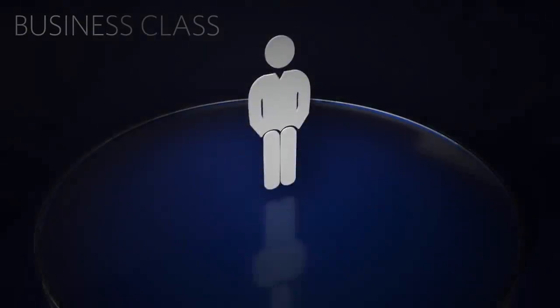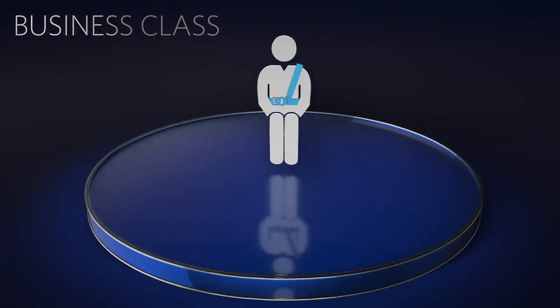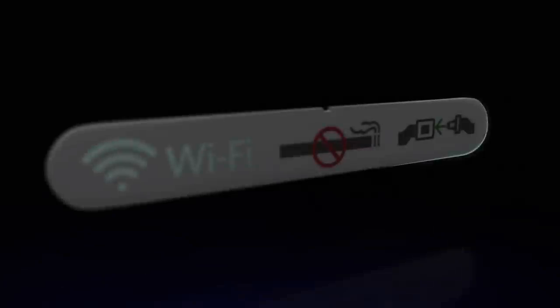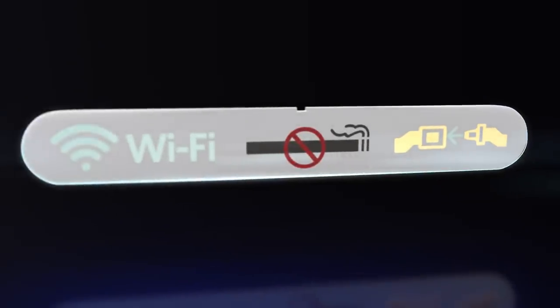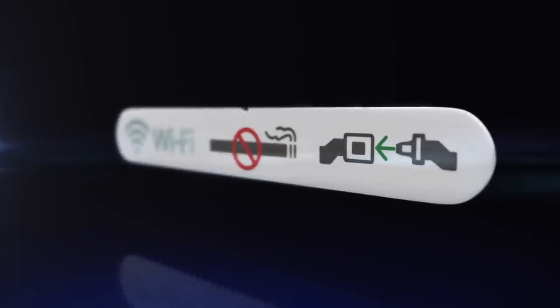If you're seated in the Business Class cabin, secure your shoulder harness by attaching the metal tip to the fitting on the belt. To release, remove the metal tip and allow the shoulder harness to retract. Please remain seated with your seatbelt securely fastened anytime the seatbelt sign is on. And even if the sign is off, please keep your seatbelt fastened in case we experience unexpected rough air.